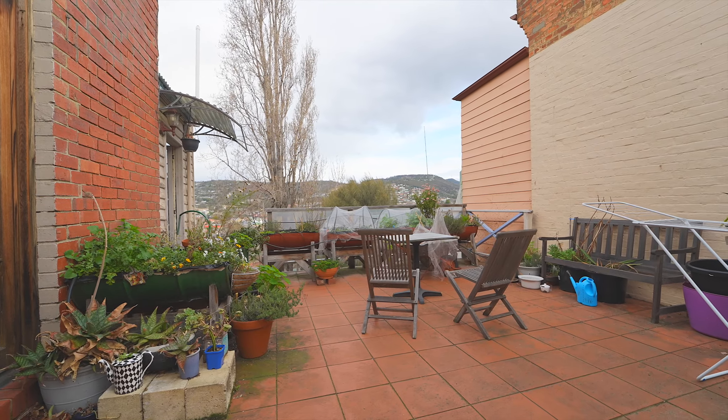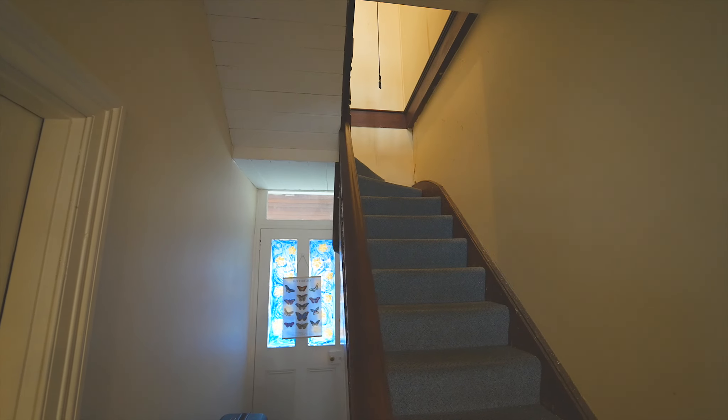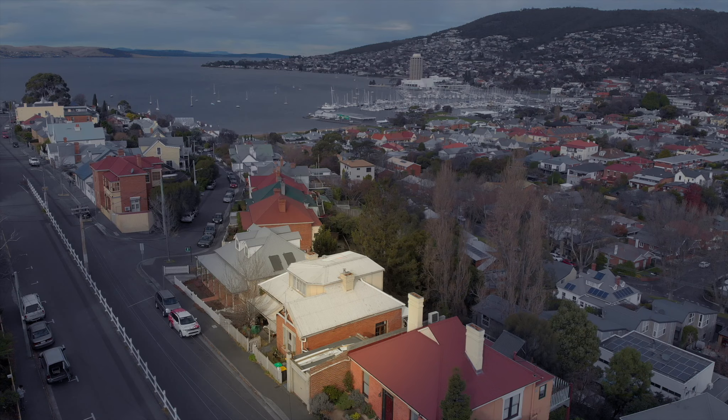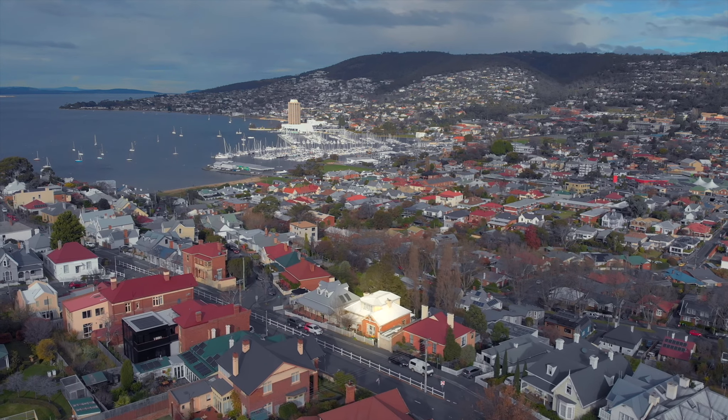The residence maintains many of its original character features such as high ceilings, period style and mantles. With eight considerable bedrooms, five bathrooms, off-street lock-up parking and fantastic views of the river and mountain, the home will suit an array of buyers.